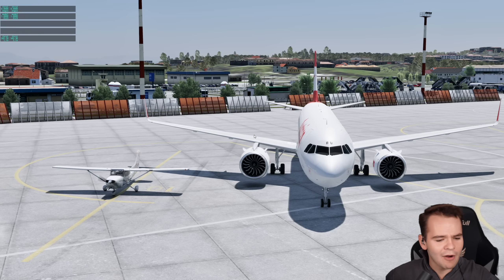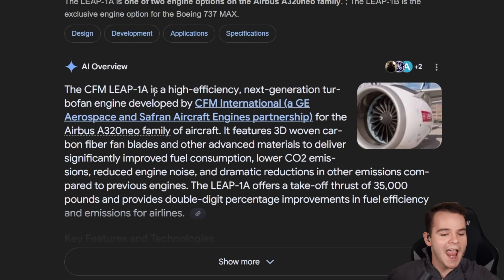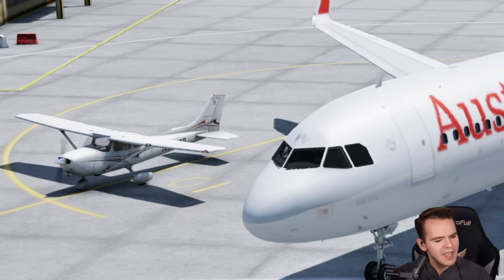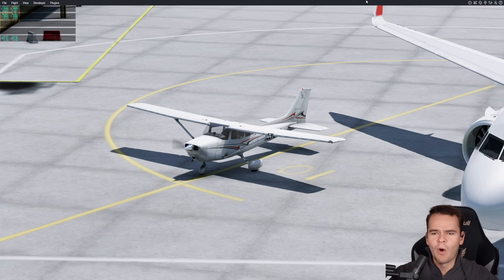Especially in engine power. This plane right here is powered by the CFM LEAP-1A engine, with around about 46,000 horsepower. And this right here is the Lycoming O-360 engine, with a whopping 178 horsepower.